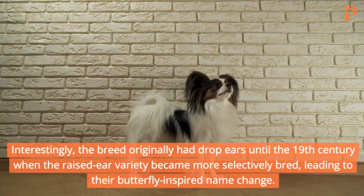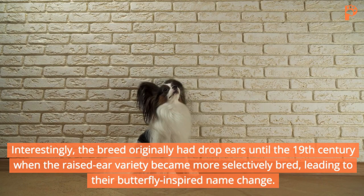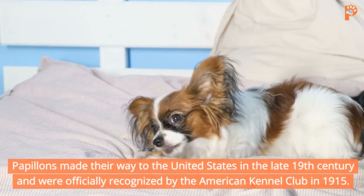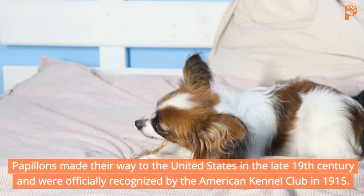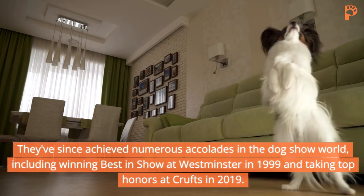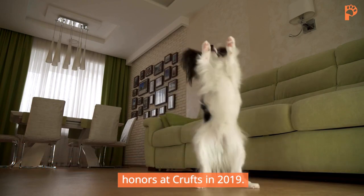Interestingly, the breed originally had drop ears until the 19th century, when the raised-ear variety became more selectively bred, leading to their butterfly-inspired name change. Papillons made their way to the United States in the late 19th century and were officially recognized by the American Kennel Club in 1915. They've since achieved numerous accolades in the dog show world, including winning Best in Show at Westminster in 1999 and taking top honors at Crufts in 2019.